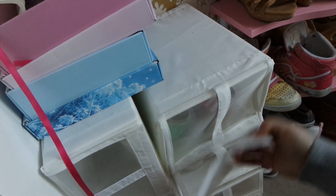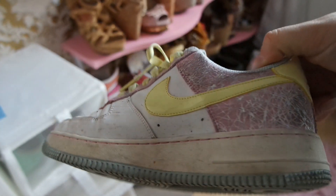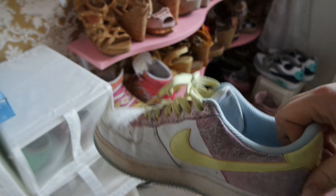Und genauso wie diese Schätzchen – die habe ich mir auch in New York gekauft. Und trage ich sehr, sehr selten, auch wenn sie nicht danach aussehen.